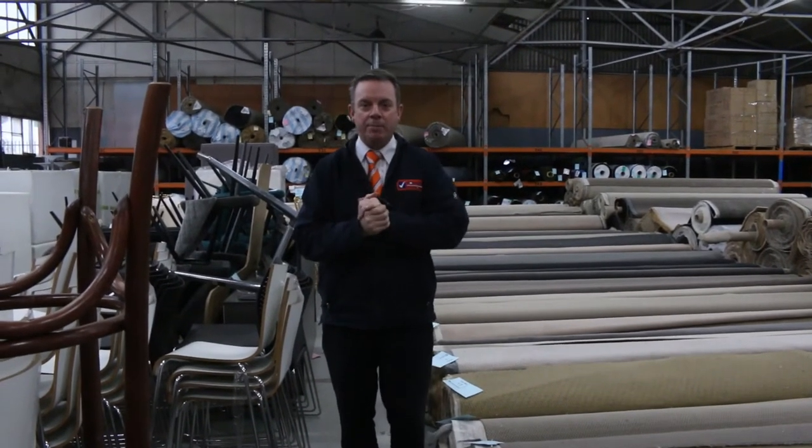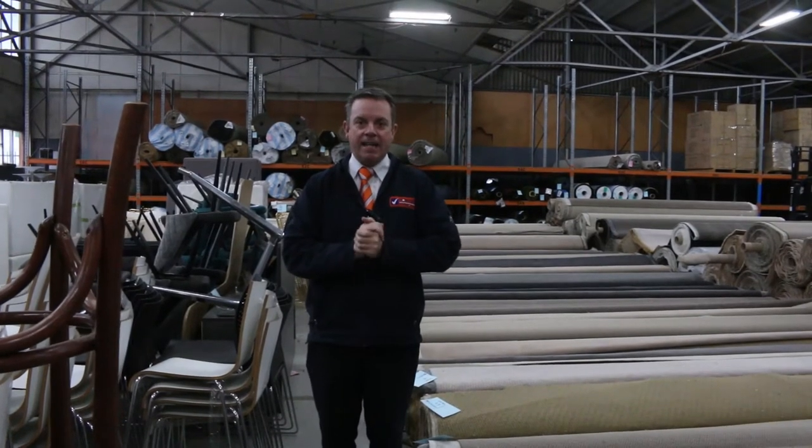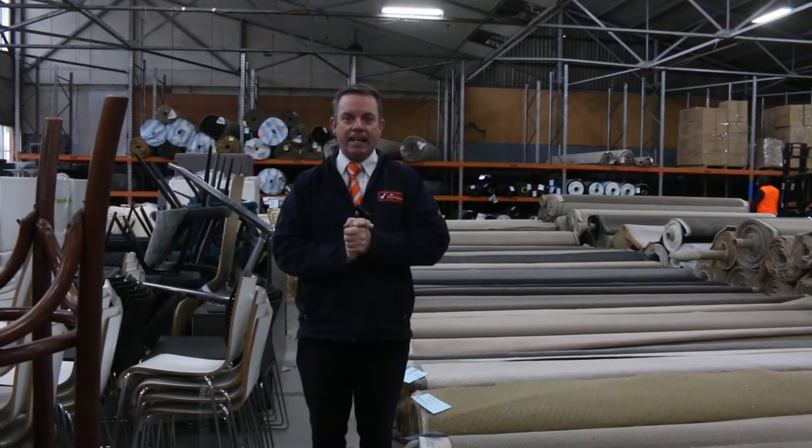G'day, I'm John from Fowls Auction Sales. I'm here to preview tomorrow's carpet auction — that's Wednesday the 1st of July — and bidding closes at 11 a.m.